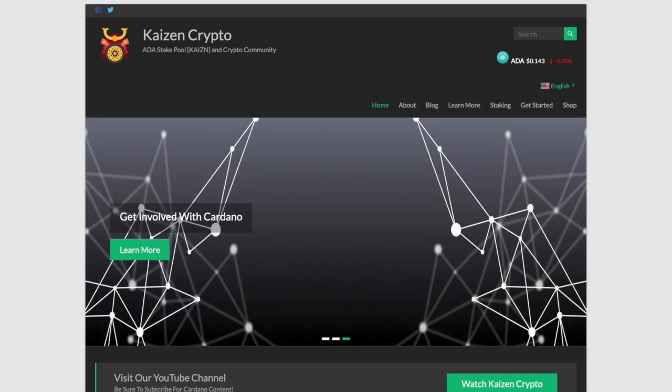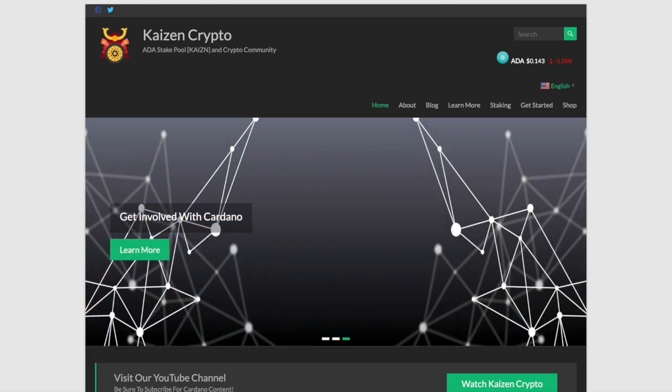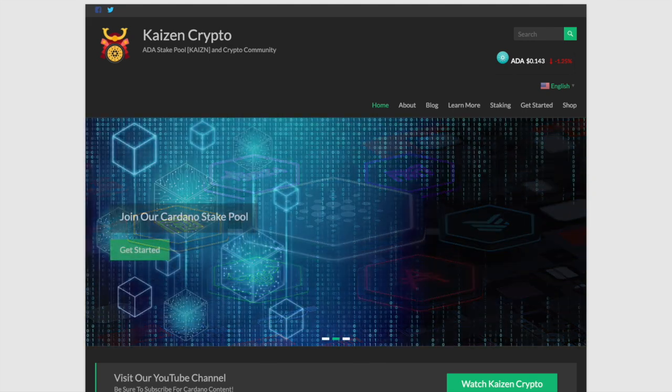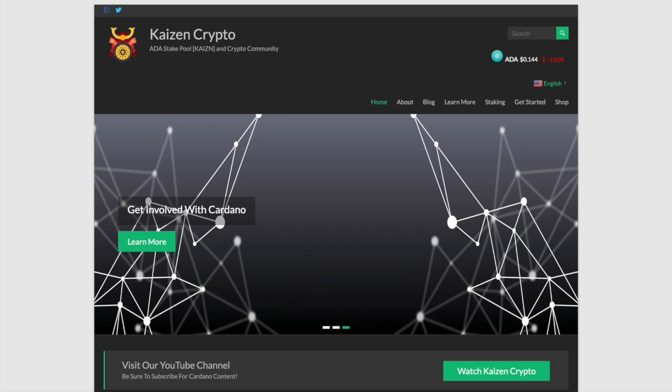Welcome back everyone, my name is Pertesh here with Kaizen Crypto bringing you another video. I hope you guys are all doing well. In this video I wanted to share some information that I like to look for when it comes to choosing the best Cardano stake pool. We're going to be taking a look at some of the resources I use to help make the best decisions on figuring out which stake pool to delegate my Cardano to.